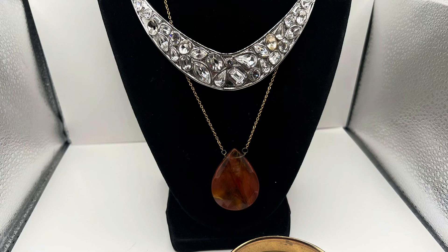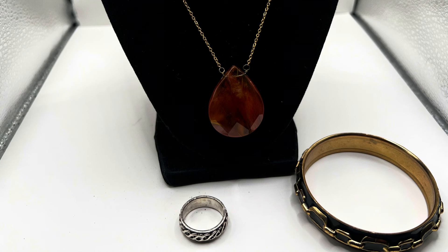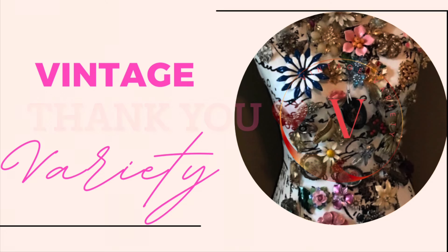That concludes my haul for today. You guys let me know which items were your favorites in the comments. If you enjoyed this content please give me a thumbs up, and if you haven't already please consider subscribing to my channel. Ring the bell for notifications so you will be notified anytime I upload new content. Thank you for taking time out of your day to share these items with me, and I hope you all have a wonderful day.